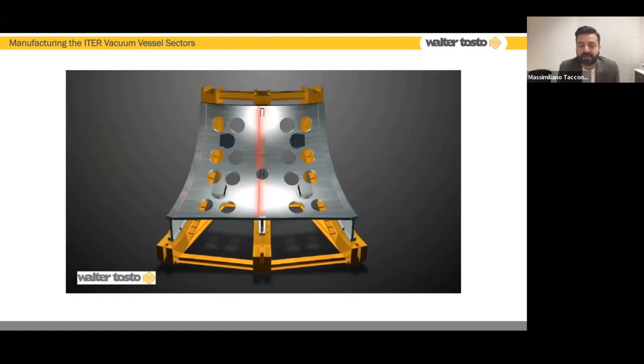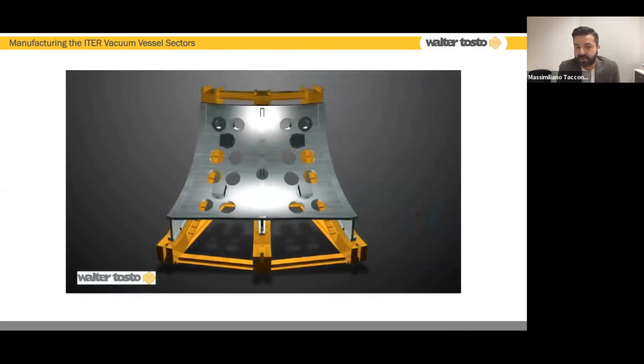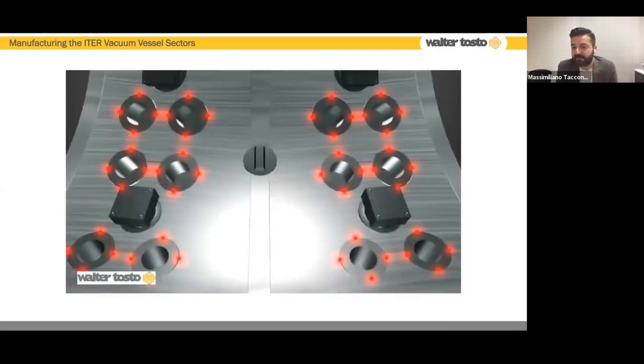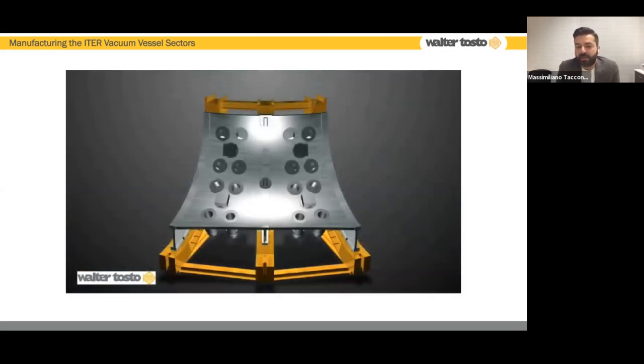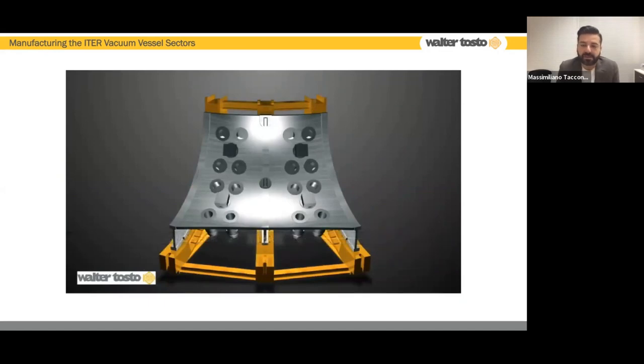All welding sequences are carried out with a predefined sequence investigated using finite element distortion analysis. After welding, we address the residual distortion — before moving forward, we perform machining of the extra material left before welding in order to recover tolerances lost due to distortion. After machining and inspection, we fit the penetrations named flexible housings, tack weld, and weld according to a predefined sequence. We then carry out all required tests: dimensional tests, visual tests, penetrant testing, and radiographic testing — all tests required to guarantee the quality of the parts.